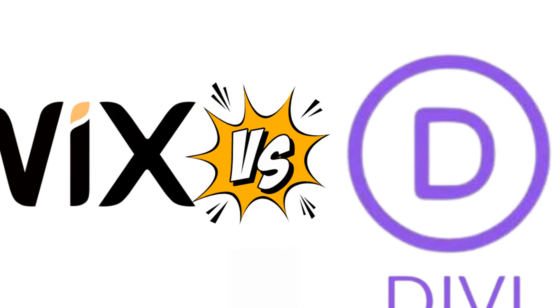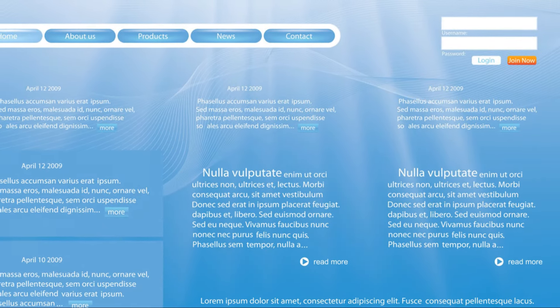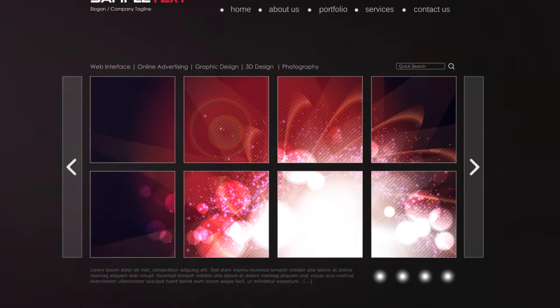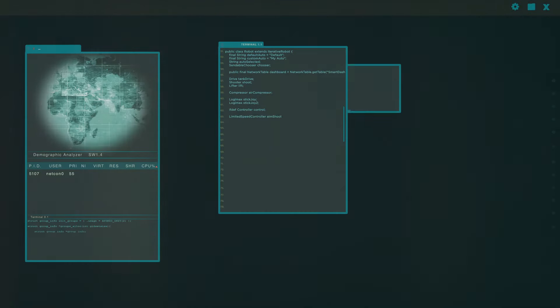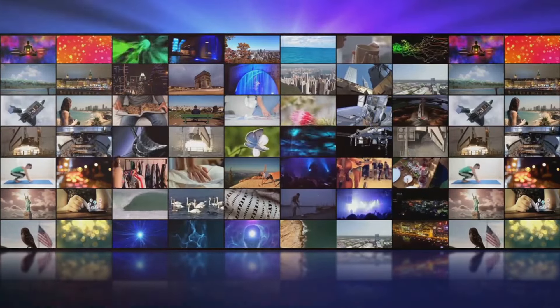So, which one's better, Wix or Divi? The truth is, it depends on your needs. If you're a complete beginner looking for the easiest option, Wix might be your best bet — it's simple, straightforward, and you can have a site up quickly. Wix is great for small businesses, personal sites, or portfolios. On the other hand, if you're looking for more flexibility and don't mind a bit of a learning curve, Divi could be the way to go. It's especially good if you think you'll need to expand your site in the future. With Divi, you have the power of WordPress behind you, meaning almost unlimited potential for growth and customization.